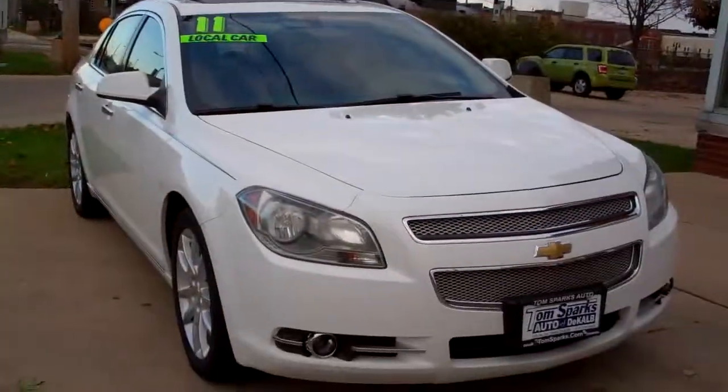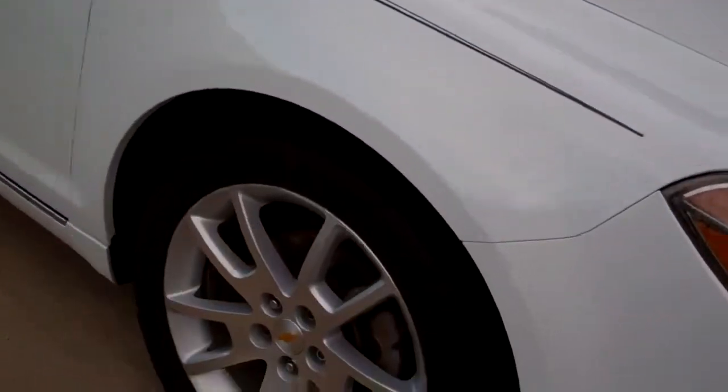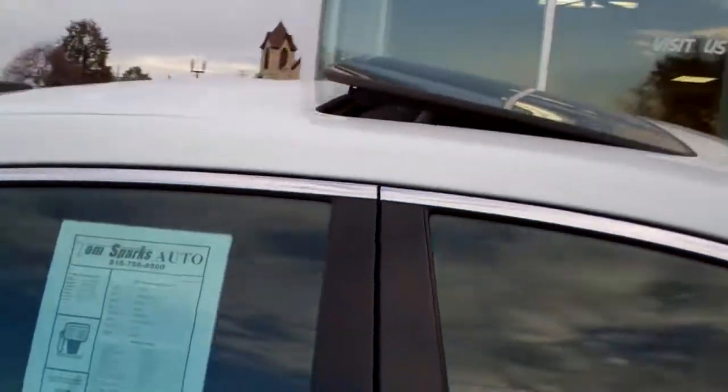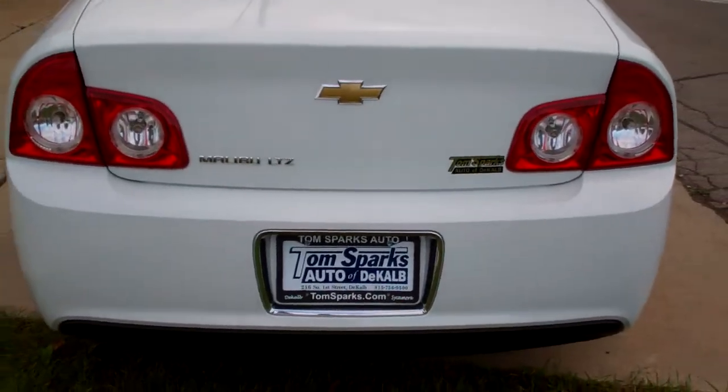Hey, check this one out — 2011 Chevy Malibu, nice car, huh? Nice stripes, alloy wheels, privacy glass, sunroof up on top, little pinstripe running up and down it, LTZ edition.